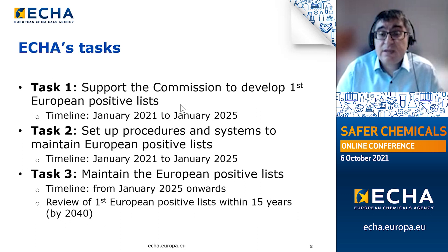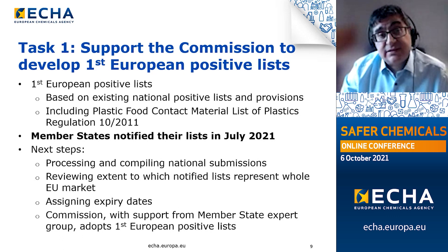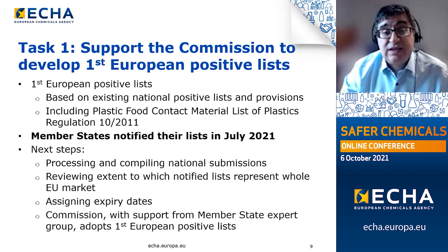The first European positive lists, which are currently being developed, must be reviewed over a period of 15 years from their adoption — the period 2025 to 2040. The first list will be based on entries originating from existing national positive lists and other national provisions. In addition, the organic materials positive list will incorporate the plastic food contact materials list of Regulation 10 of 2011.